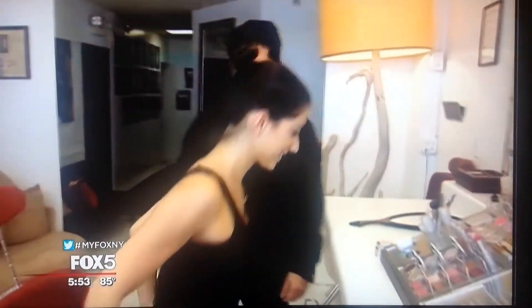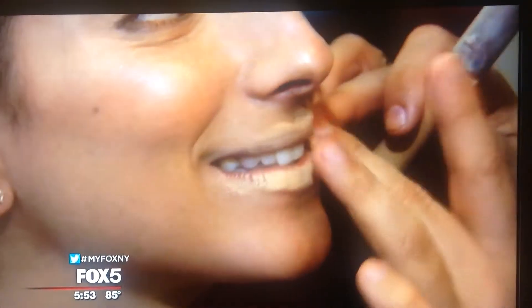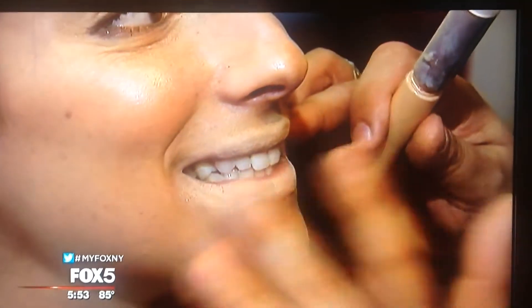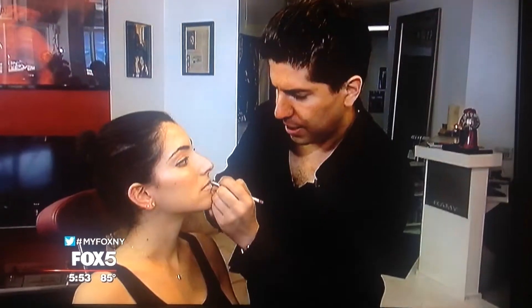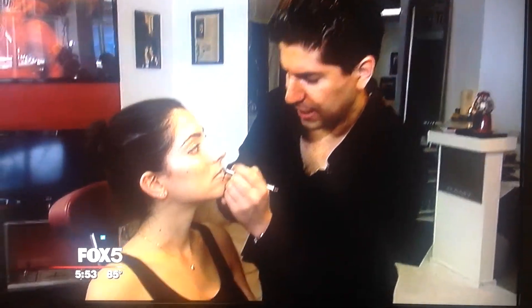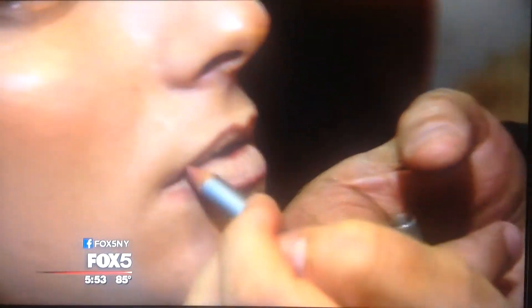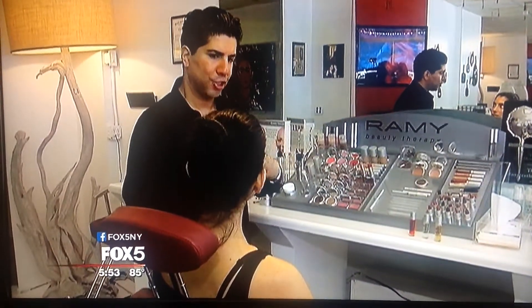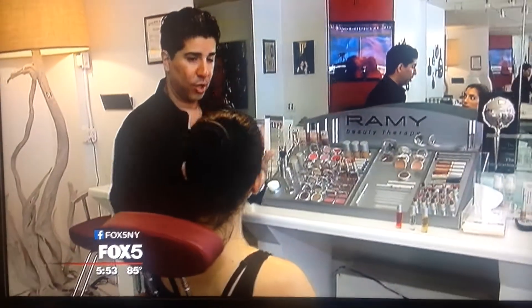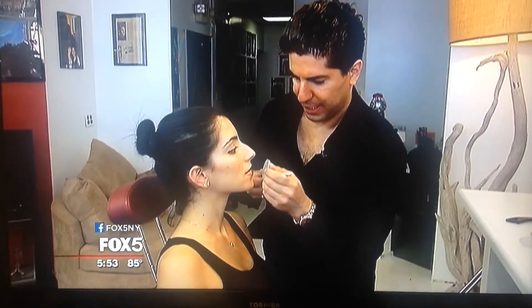Now it's Lauren's turn — she wants fuller lips. Rami starts with concealer, getting it into the nooks and crannies of the lips. He draws a line along the lip line with a lip liner that's lip-toned but a little darker than her real lip color, staying in the realm of reality but creating depth. Then he chooses colors that are light, shimmery, and glossy — all of which make lips look fuller. Finally, a little highlighter to the center of each lip, a swish of gloss, and she's done.